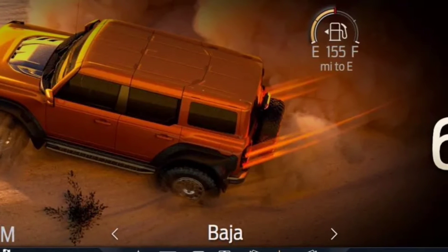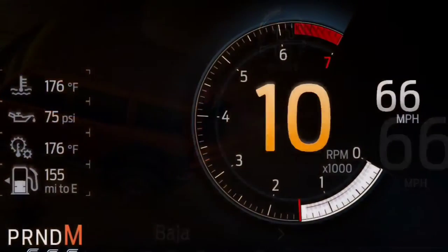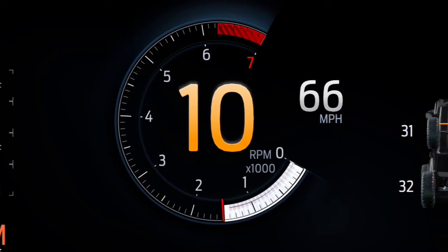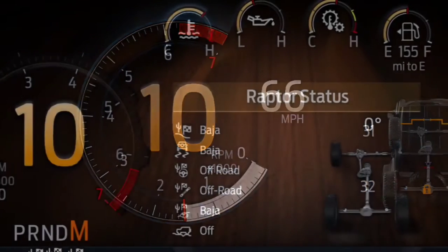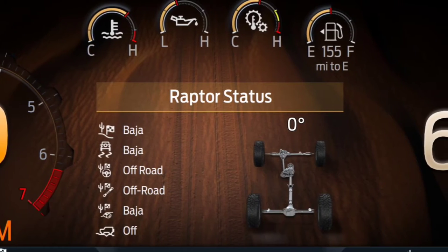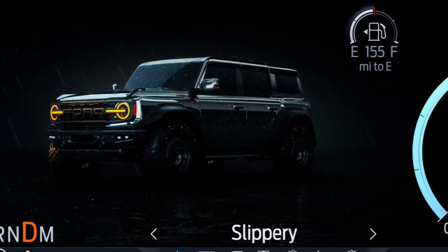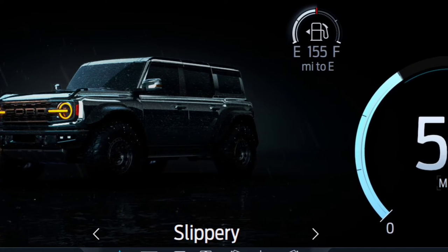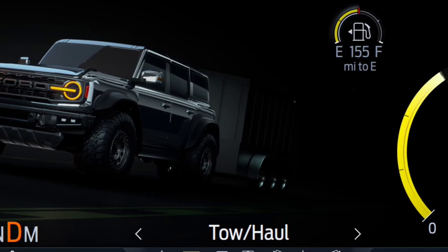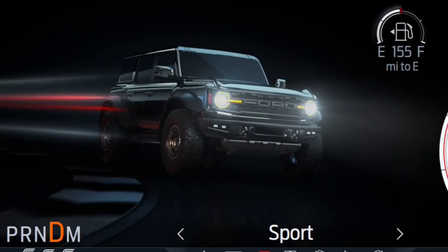When customers take delivery of their all-new 2022 Ford Bronco Raptor, they'll be greeted by an all-digital 12-inch driver information display. Those who have seen the cluster of the F-150 Raptor will recognize the system, but now it's been tailored to the four-door Bronco SUV. Each one of the seven different GOAT — goes over any type of terrain — modes gets its own unique graphics and dynamic animations.